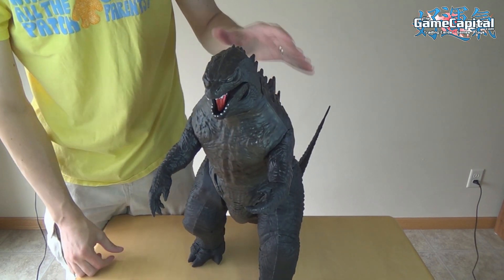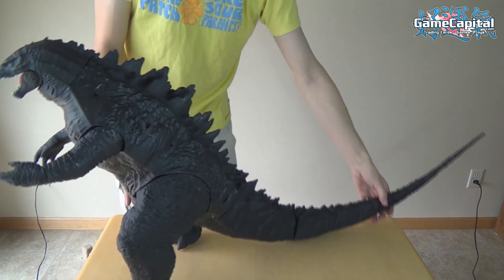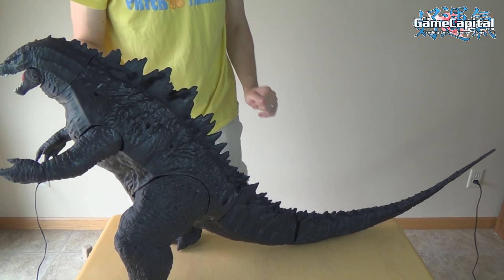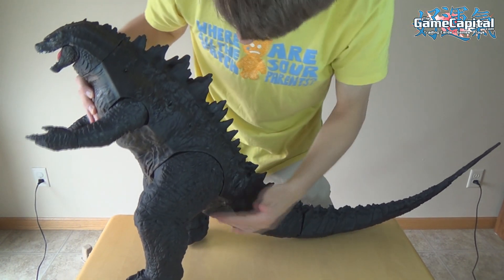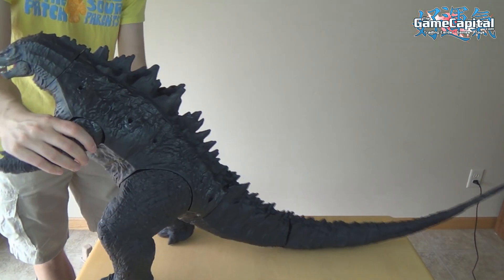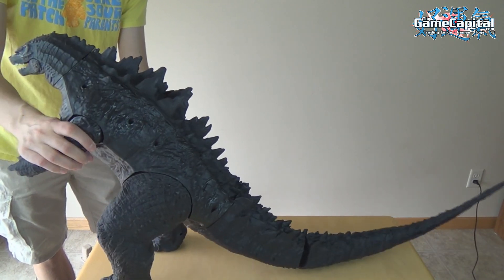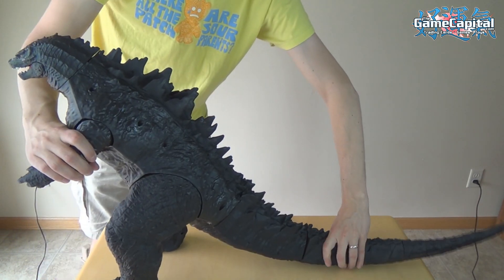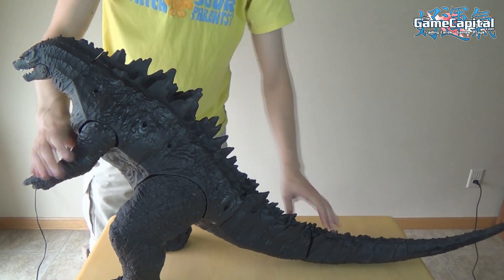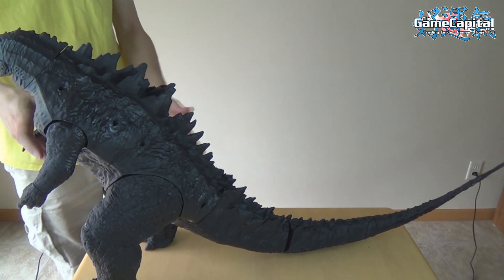Again, the suggested retail price is $50. The tail is pretty much self-swinging — if I just sway him side to side, you can see the tail moves a lot more. It's got that much wiggle room there. So you know, maybe you can do some sweet stop-motion animation videos with him as well.